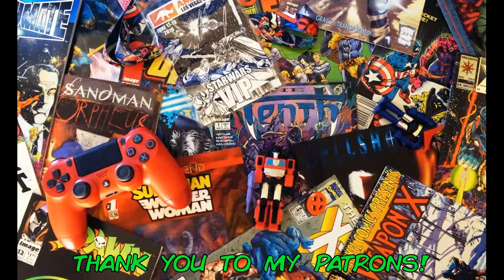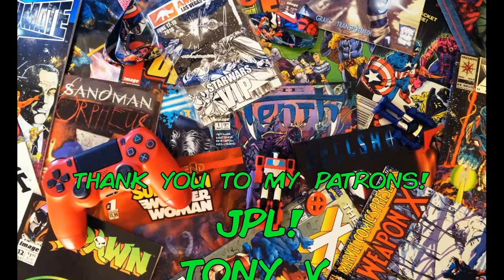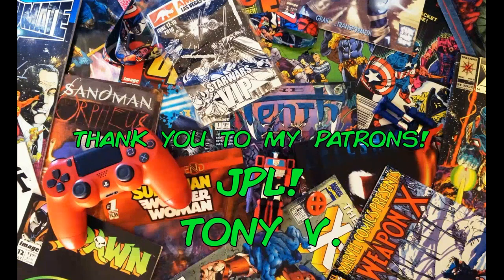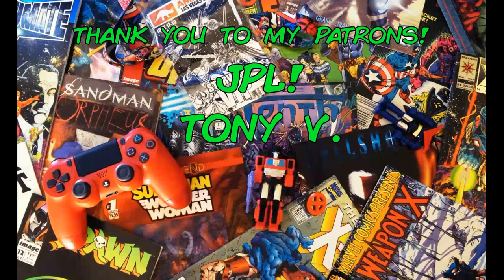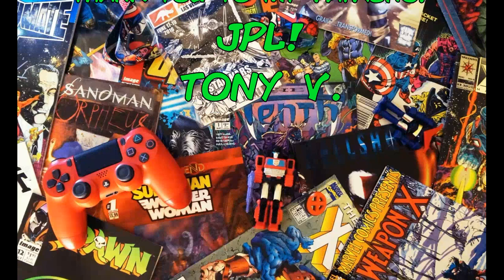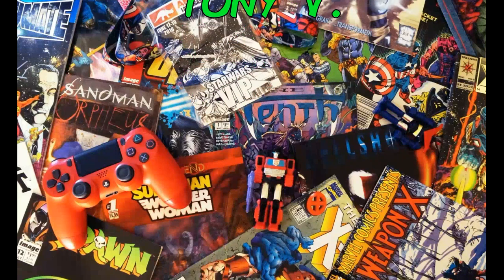That's my preview spotlight for the month. If you like what you see, make sure you hit that little CV in the lower right-hand corner, hit the bell notification, give me some thumbs up and leave comments. Let me know what books you're looking forward to — even if I didn't spotlight them — and I will check it out. Anyway guys, like always, thank you for watching and take it easy.